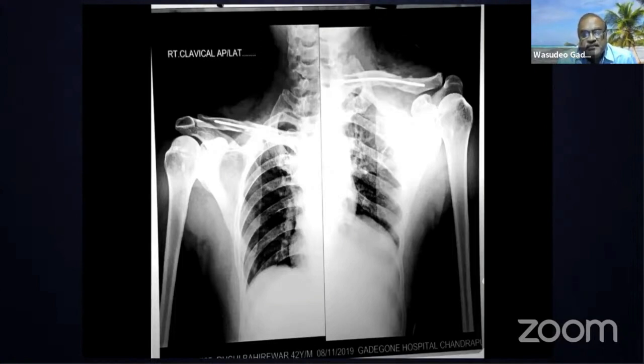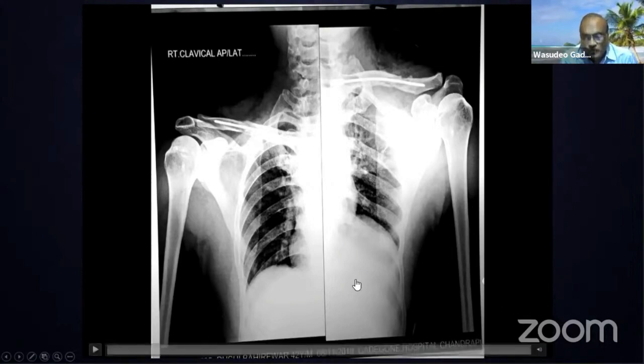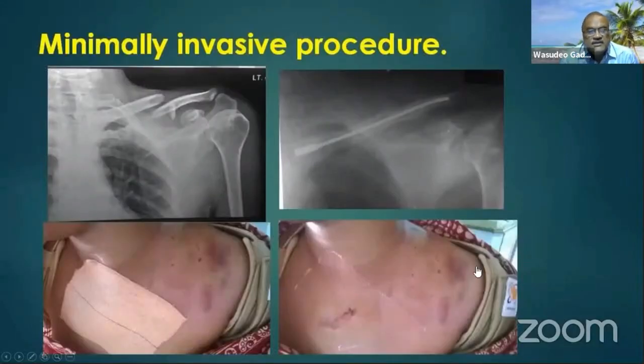This is the post-op X-ray in AP and cephalad views — perfectly aligned. Anatomical reduction is not absolutely necessary because healing of the clavicle is not an issue. Here is a comminuted butterfly fragment fracture treated by the closed method with perfect anatomical reduction — a stitchless surgery. However, this does not always happen. About 30% of cases require open reduction, requiring precision while passing the nail into the distal end. Neurovascular bundle anatomy must be considered throughout.